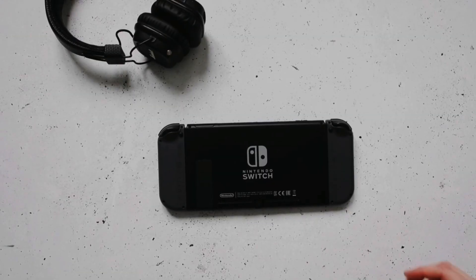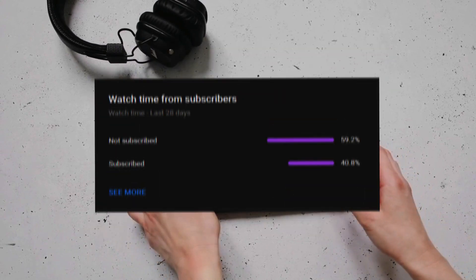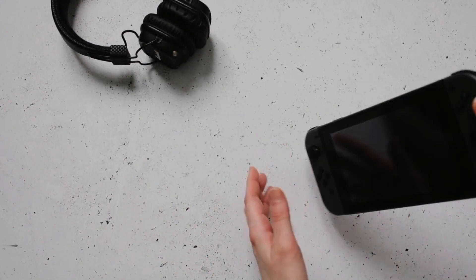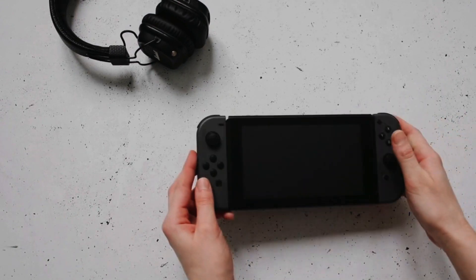And there you have it — the best handheld gaming consoles of 2024. Don't forget to subscribe and turn on notifications to stay updated on our latest videos. Until next time, take care.